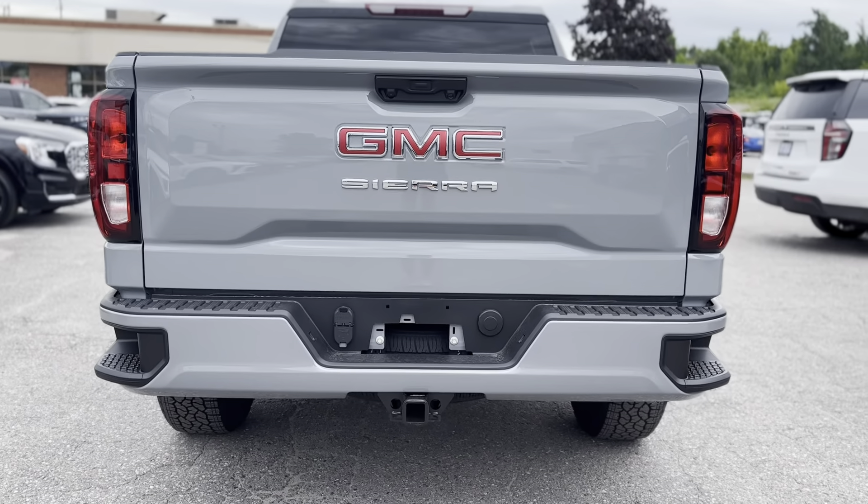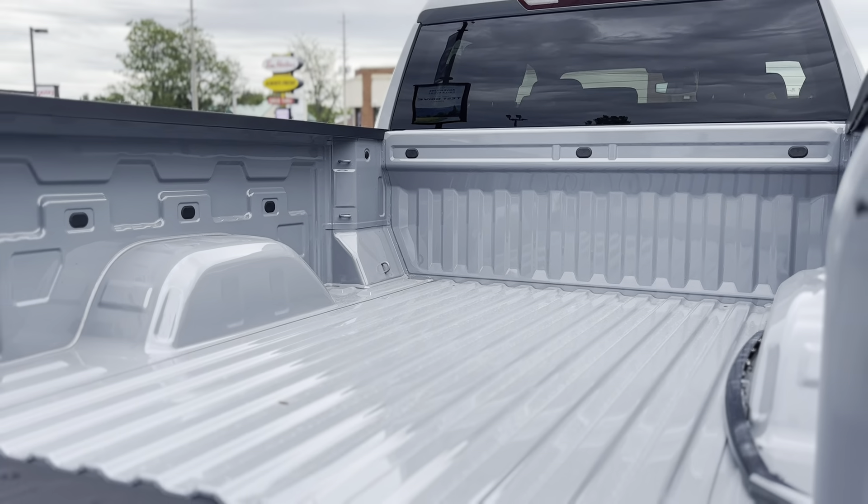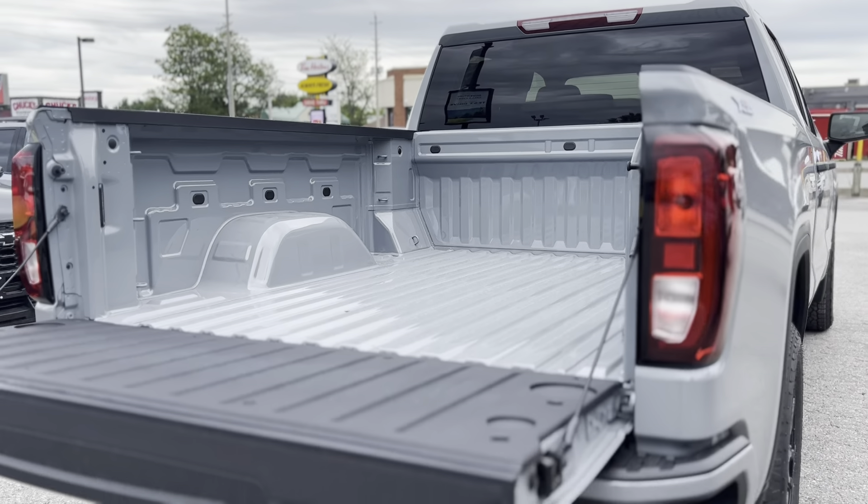Inside, enjoy a jet black cloth interior with a 40-20-40 split bench front seat.